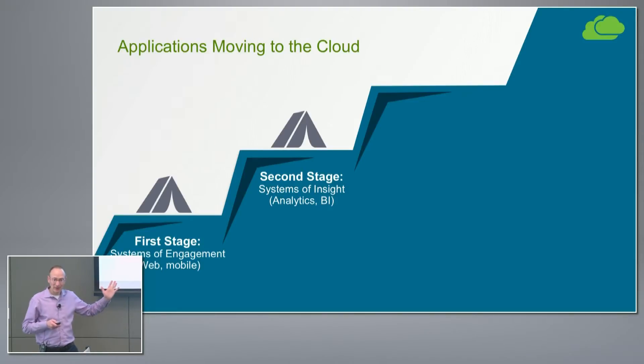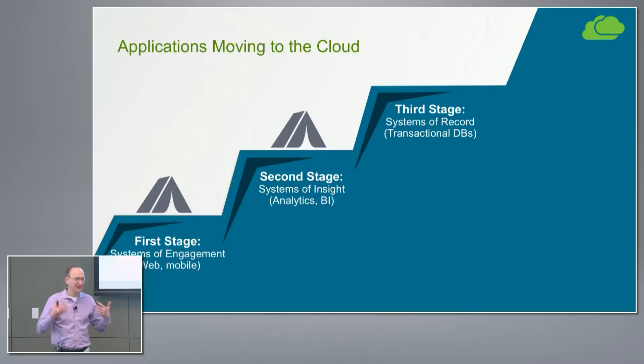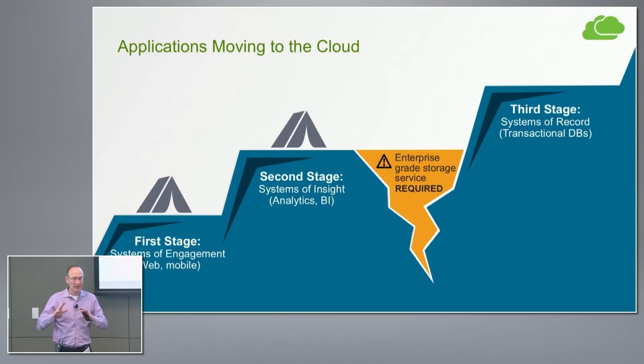What's really interesting — and this is what we hear a lot from enterprise customers — is this third stage: taking standard enterprise applications like SQL, Oracle, and SAP that have underlying databases and lots of customized capabilities that customers may have developed for many years. Customers want to move them to the cloud without rewriting them to fit within the confines of cloud services.